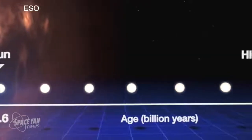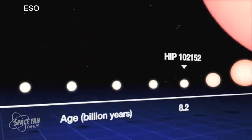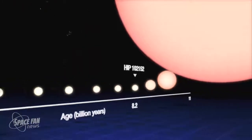A white dwarf star is a stellar remnant. It is formed after a star like our Sun dies, or about the size of our Sun. As stars about the size of our Sun exhaust their fuel, they expand into what's called a red giant, and what's left behind is this very hot, very dense core called a white dwarf star.